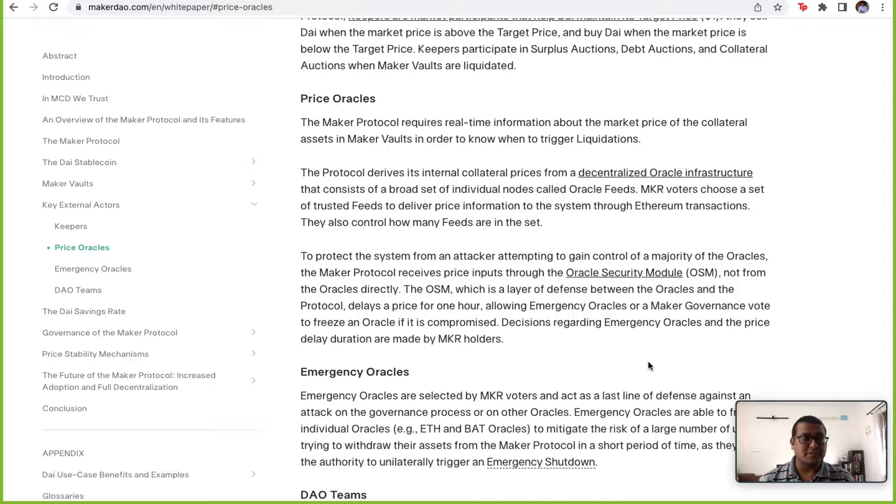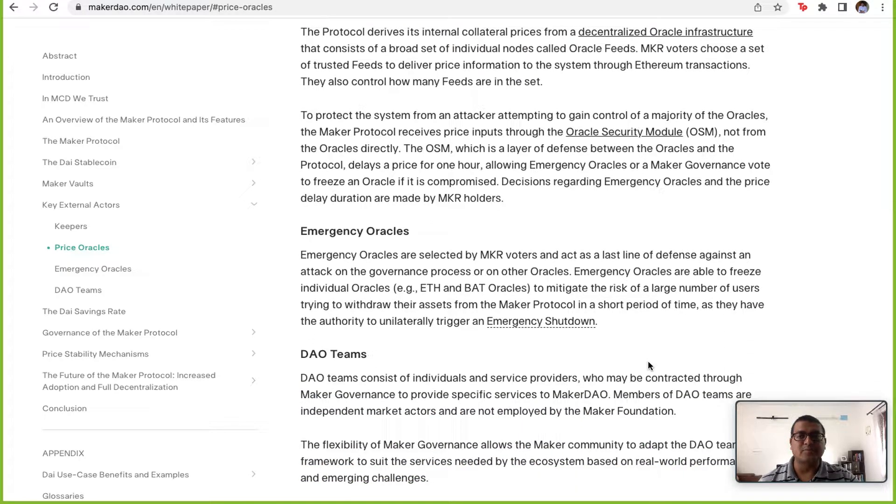The Oracle Security Module is so elaborate and well thought out that other DeFi projects have begun to use it. This is one aspect where I feel they have really done well in terms of technology.